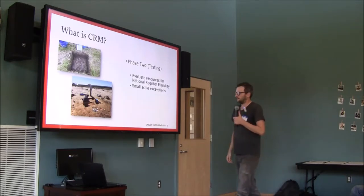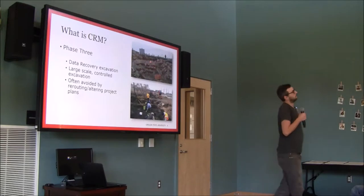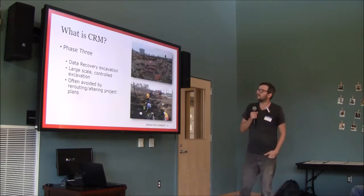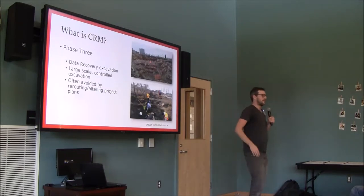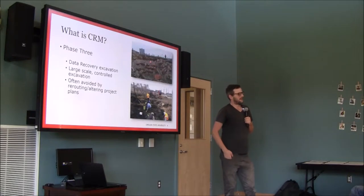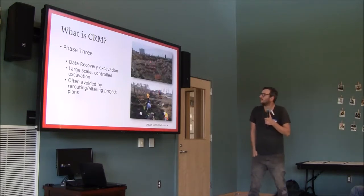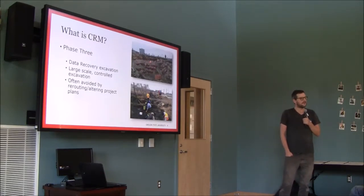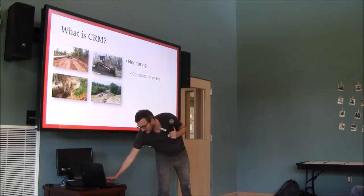Phase 3 is actually the least common — I've only worked on about half a dozen in five years, as opposed to close to a hundred Phase 1 projects. Phase 3 occurs if you've discovered an eligible resource. A lot of times they'll just avoid it — reroute the project around it — but sometimes you can't, and so what happens is a data recovery excavation. This is more like the archaeology you see on TV, with big open excavations and people with brushes. I worked on one in Detroit — the site of a 19th-century hotel by the Detroit River.